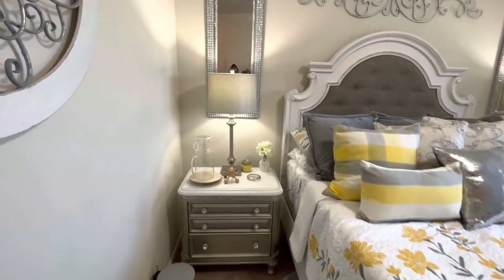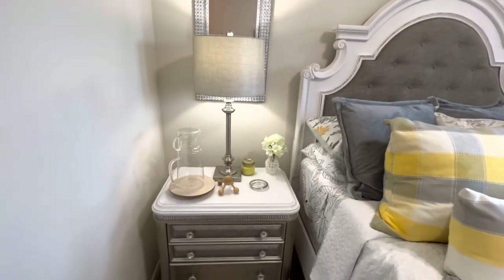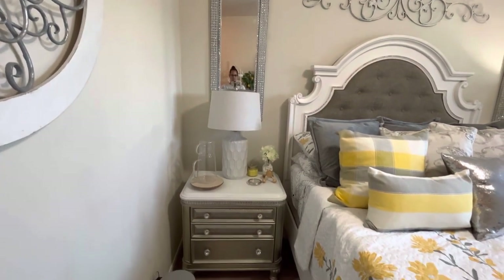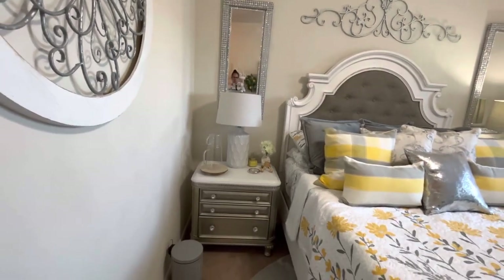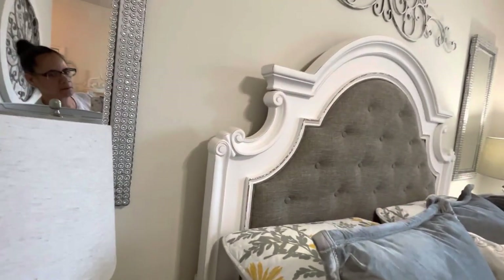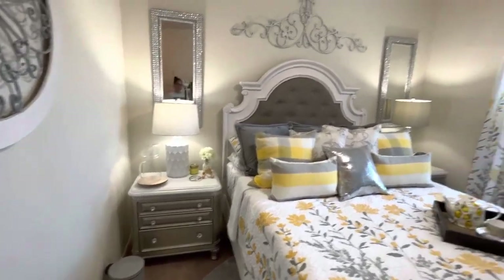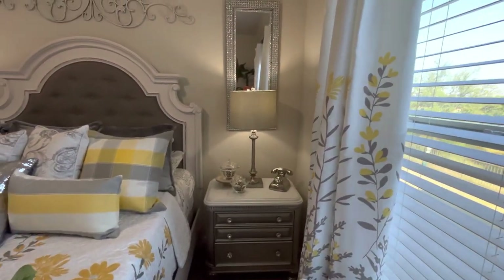These lamps — I'm gonna live with them for about a week. Let me show y'all the other lamp. Okay, here's the other lamp. I'm playing with this too, and I also want to change out these mirrors. Let me turn it on for you. Okay, this lamp right here — I'm liking it, we'll see.